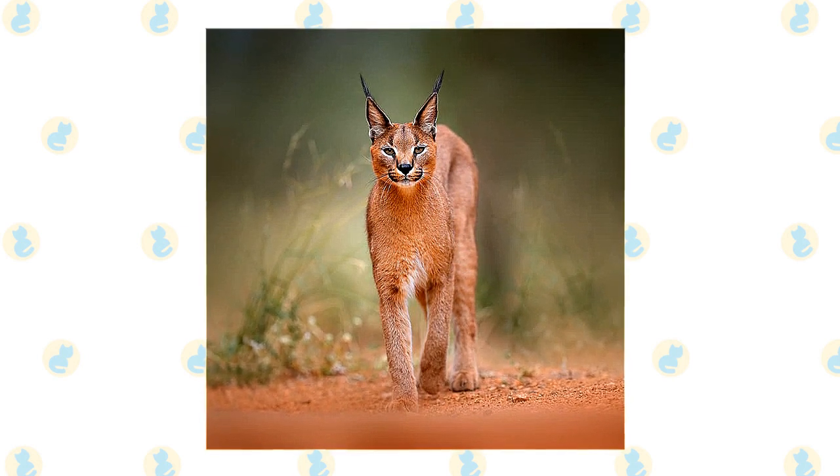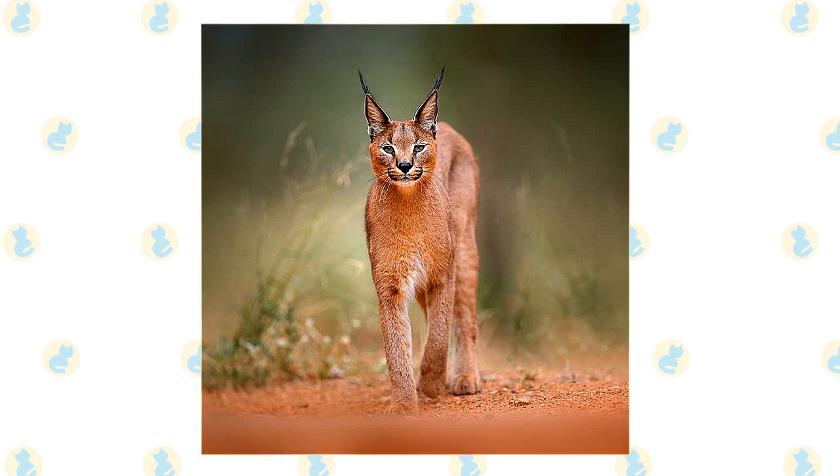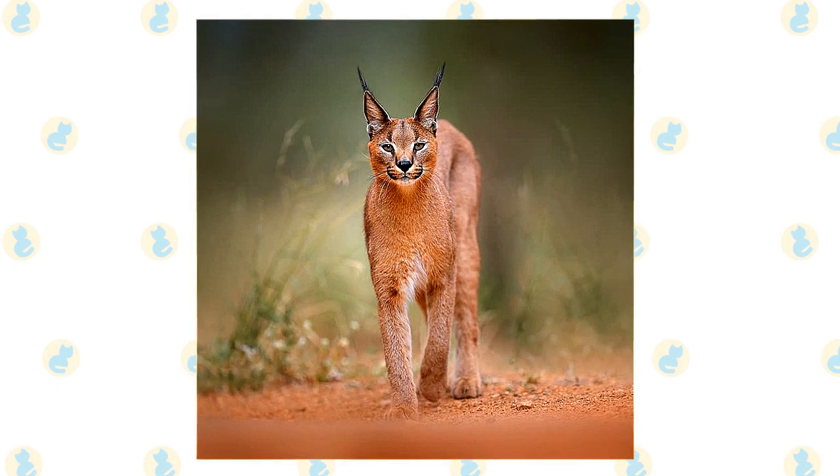Here are some of the interesting facts about the Caracal cat, which will give you some further insight into its characteristics and temperament.